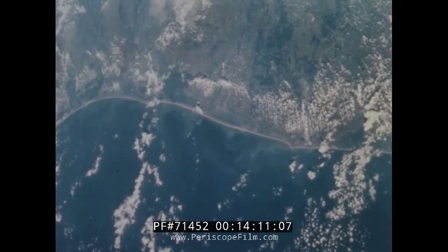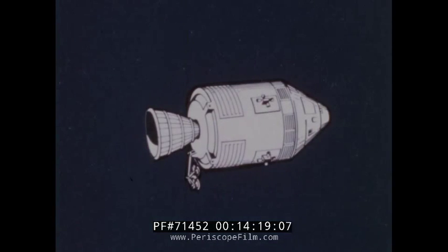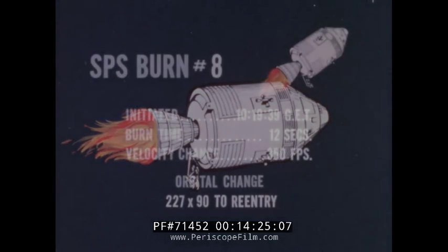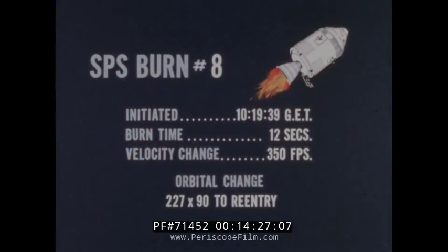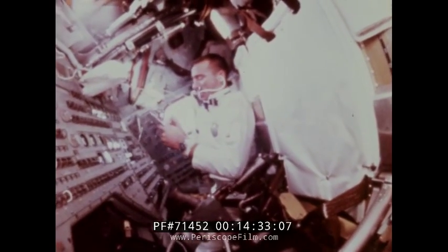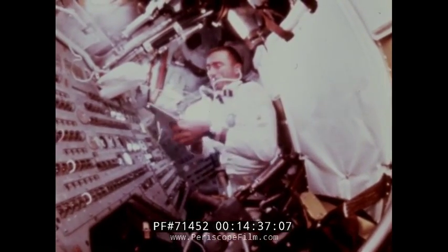Earth photography was one of the last activities performed by the crew prior to the deorbit maneuver on the 11th day of the mission. The eighth and final SPS burn was a 350 feet per second retrograde reorbit maneuver at 10 days, 19 hours, and 39 minutes. Due to congestion from head colds, the crew elected to re-enter with their helmets stowed. Command module separation, parachute deployment, and other re-entry events were nominal.